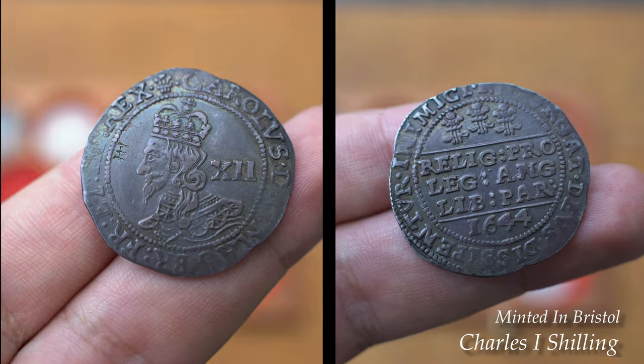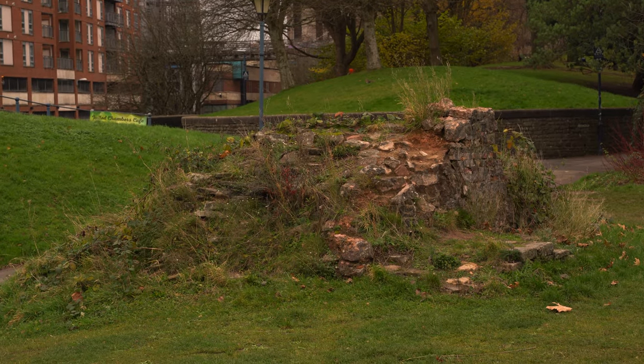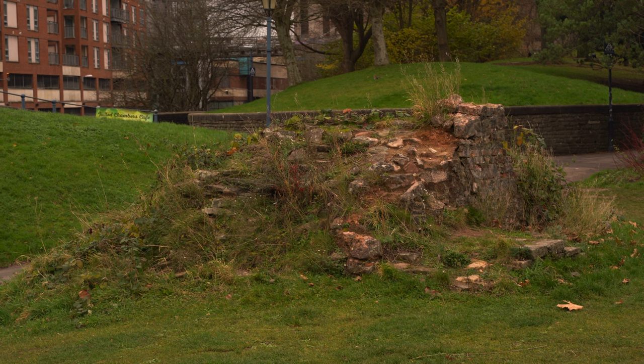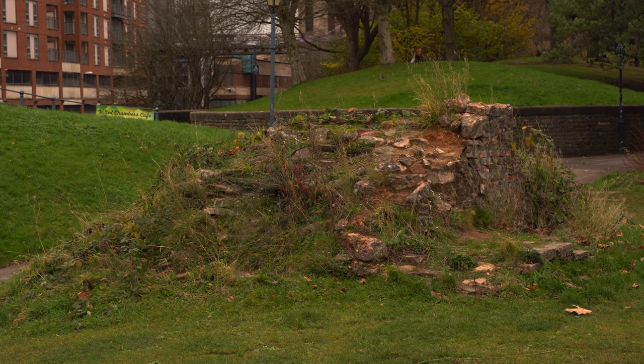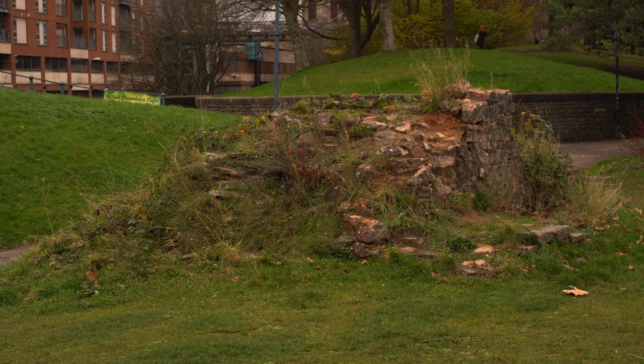So unlike the Tower Mint, the Bristol Mint had many different settlements that were used over a 700-year period, and before the recordage of Edward I, there was no evidence as to where the coins were struck in Bristol. It was only until documentation placed it to be within the castle walls, but we will get into that shortly.